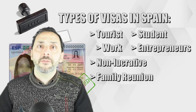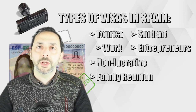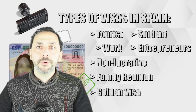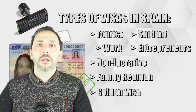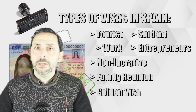You also have the family reunion visa for spouses and children of Spanish residents who wish to join them in Spain. And last, you have the Spanish golden visa, which is a residency program for non-EU citizens that allows them to obtain residency through a significant investment in the country, such as investing in Spanish government bonds, real estate properties, or a Spanish company. I'm not going to cover the golden visa in this video as I already made a specific video about it — you can press the link to watch it.